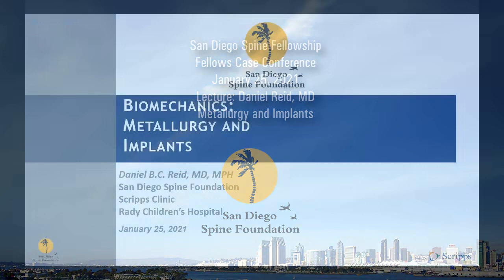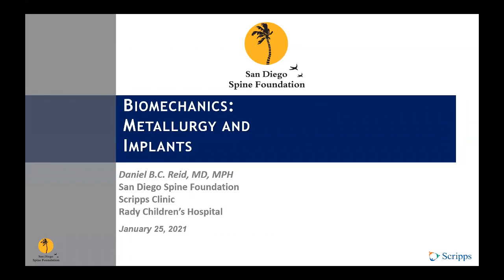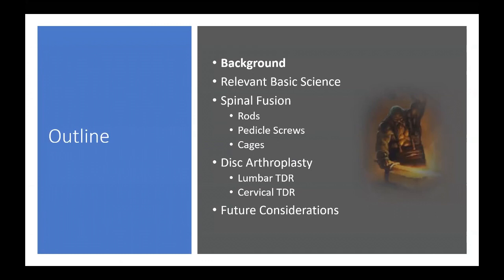Thanks everyone for being here. This is a new talk I put together on biomechanics, metallurgy, and various spinal implants. The outline covers some background, relevant basic science, individual spinal implants and the choices thereof, implant disc arthroplasty, and some future considerations in the area.